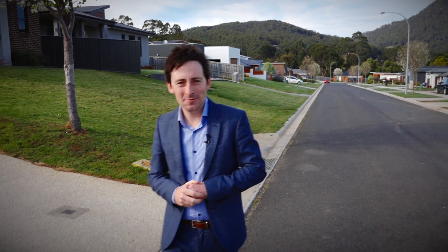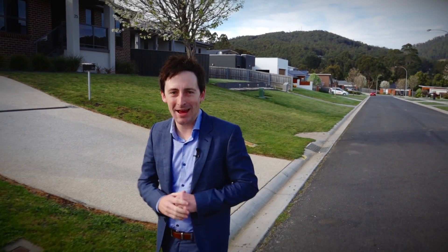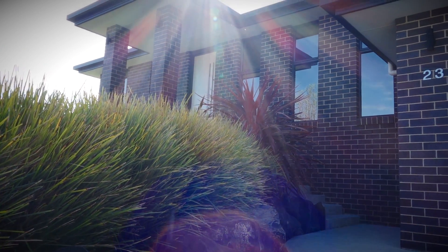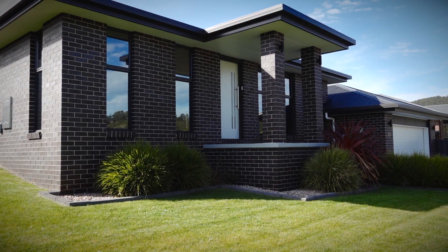Are you looking for a large family home with enough space for the whole family, something that is crisp and modern? Well you can get it right here in beautiful Berkshire Parade. This stunning family home was built with the utmost quality in 2012.